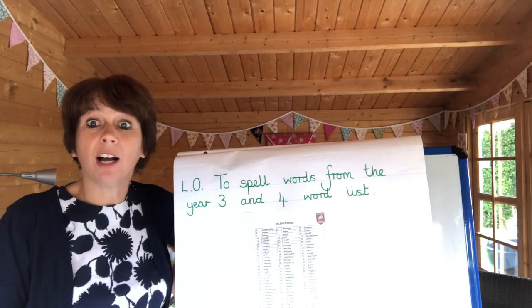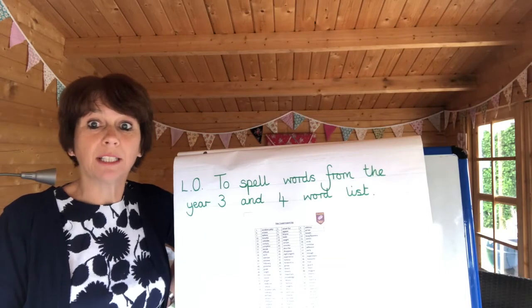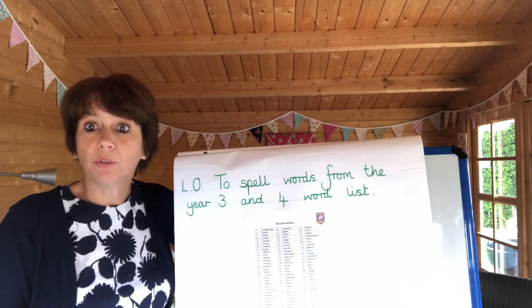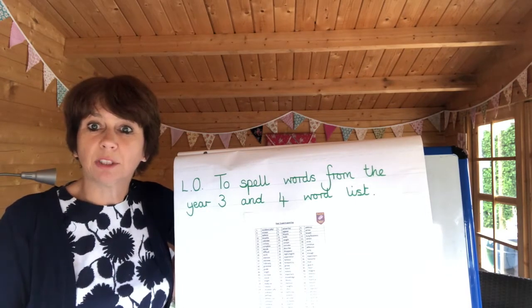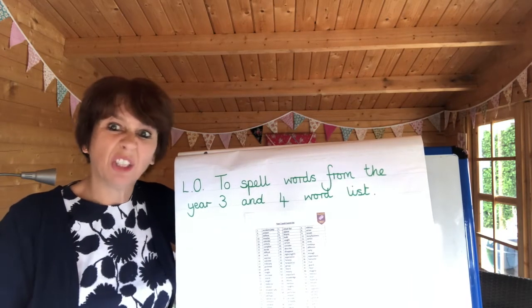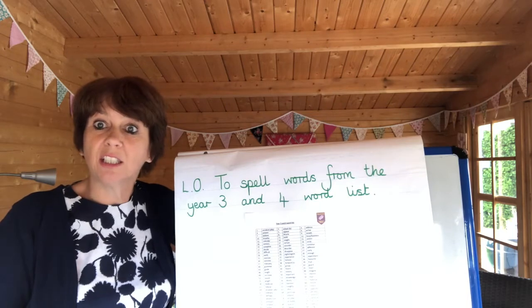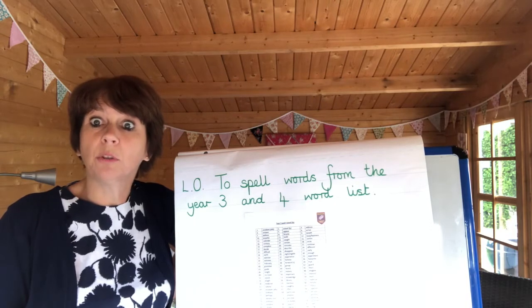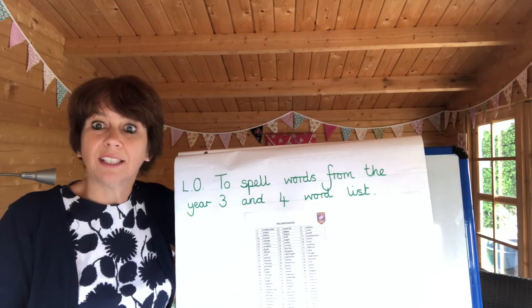Our learning objective for this week is to spell words from the Year 3 and 4 word list. Some of you may notice that that learning objective is just the same as it was last week. We do have 109 spellings to learn, but you did start in Year 3, so you should be nearly on the way to knowing them all if you don't already.